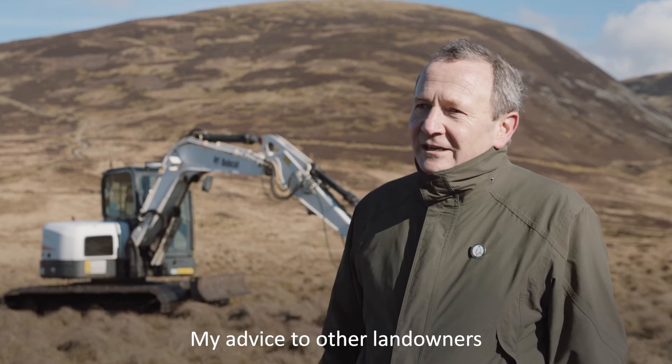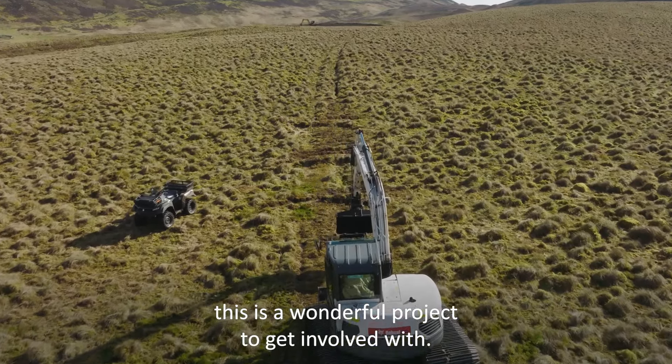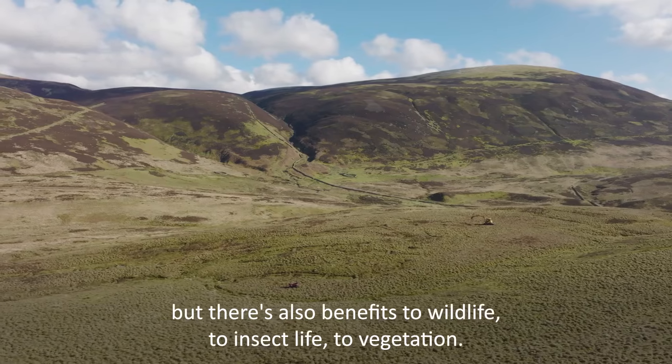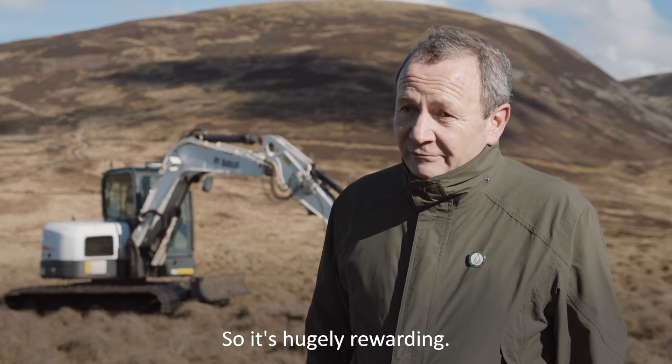My advice to other landowners in peatland restoration is to say this is a wonderful project to get involved with. There is an immediate gain and benefit to the landscape, but there are also benefits to wildlife, to insect life, to vegetation. So it's hugely rewarding.